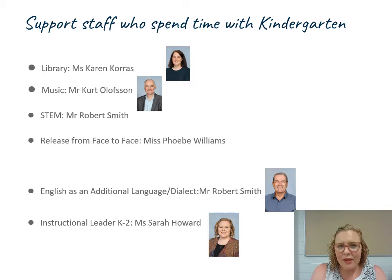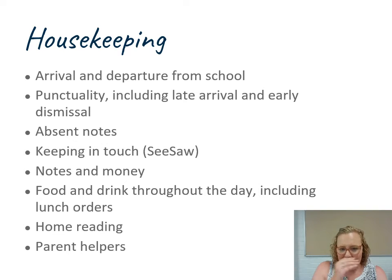I'm down the bottom as the instructional leader K-2, so I'll be working in all of the classrooms supporting our teachers to make sure we are getting the best possible results from our students. All right, the nitty-gritty stuff — the housekeeping.